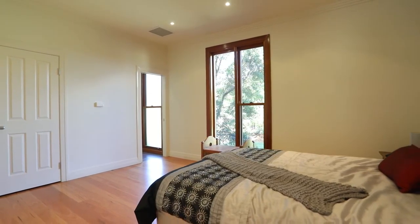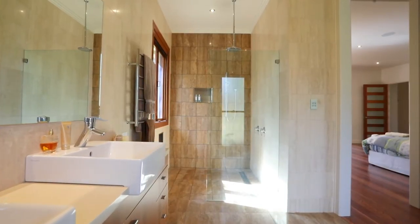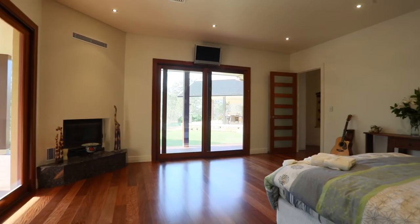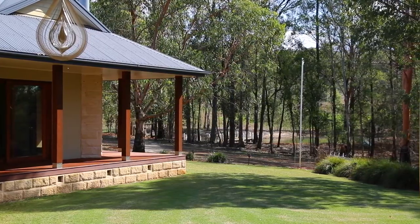The floor plan is exceptional. The master wing, with its dressing room and ensuite, is separated from the other bedrooms and looks across the pool on one side and the dam on the other.